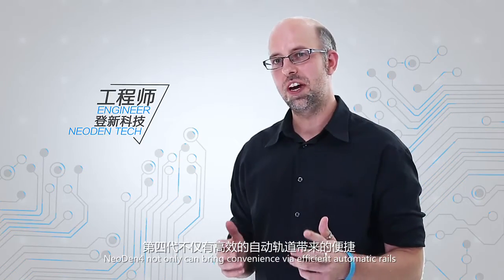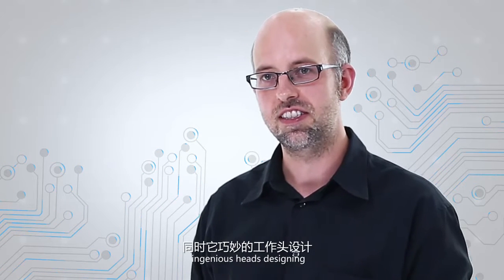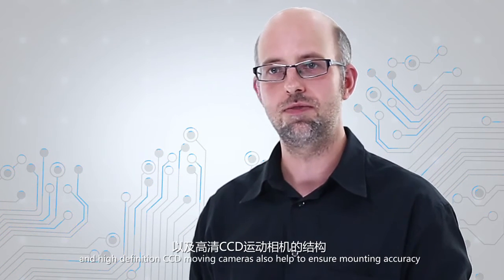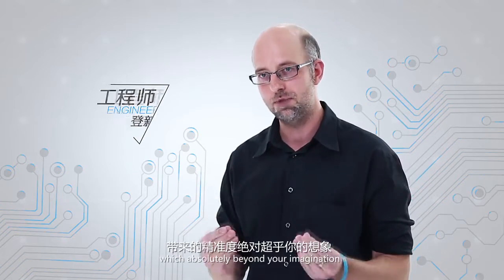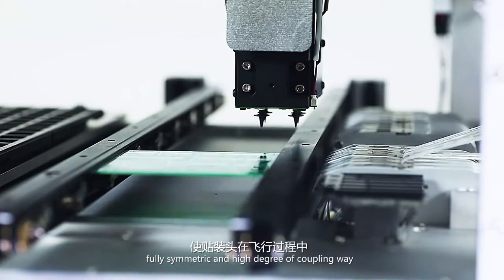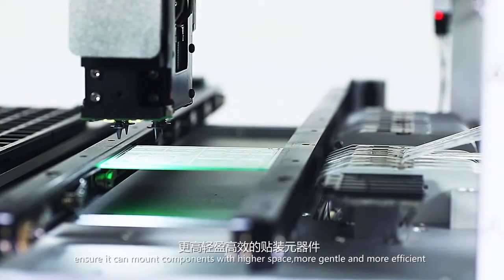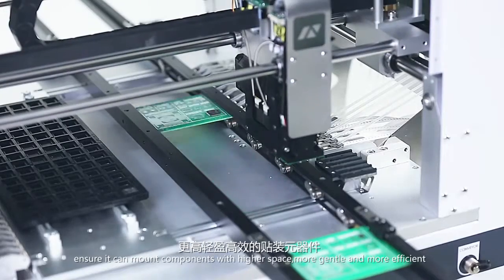NEO DENTEC PICK not only brings convenience via efficient automatic rails, but the ingenious head design and high definition CCD moving camera also help to ensure mounting accuracy, which absolutely is beyond your imagination. The mounting head is designed in a suspended, fully symmetric, and high degree of coupling way, ensuring it can mount components with higher space, more gently, and more efficiently.